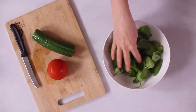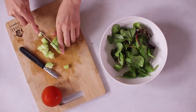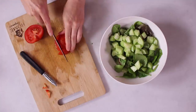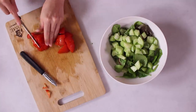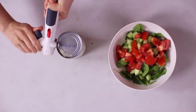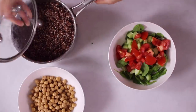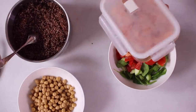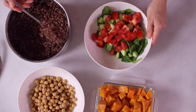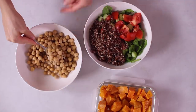For lunch I'm throwing together a quick salad bowl, starting with some fresh leafy greens. I'm peeling and chopping some cucumber, adding it to the bowl along with some tomato — I like smallish pieces for this type of salad bowl. I'm opening a can of chickpeas and rinsing them. I already cooked a big pot of quinoa — this is red quinoa but it tastes the same as regular white quinoa. Yesterday I roasted some butternut squash in the oven with just oil, salt, and pepper.